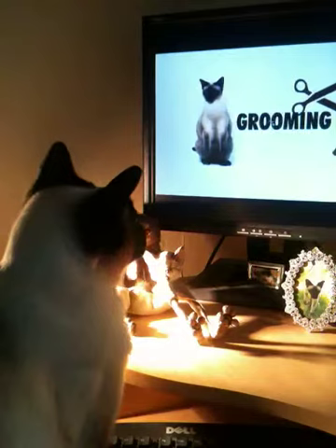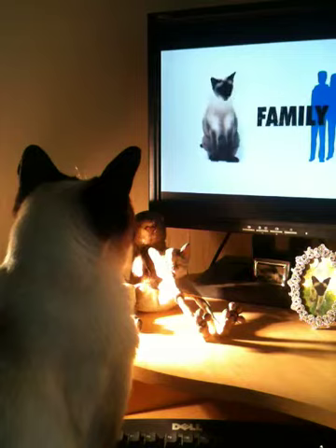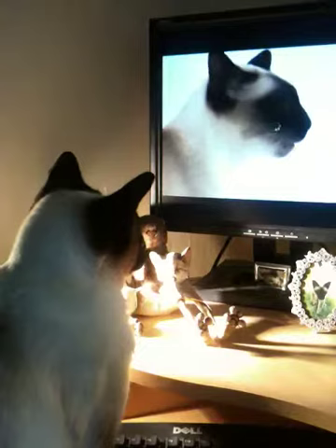Siamese make great family pets, but don't expect a quiet house with the Siamese. They are very loud. If you can't stand a lot of meowing, you shouldn't have a Siamese.